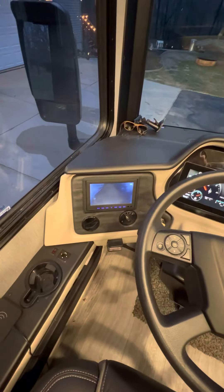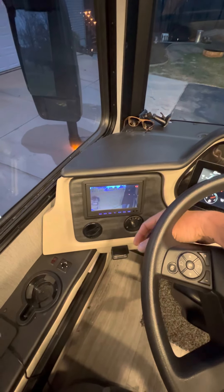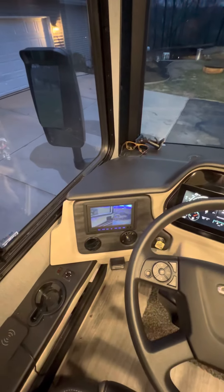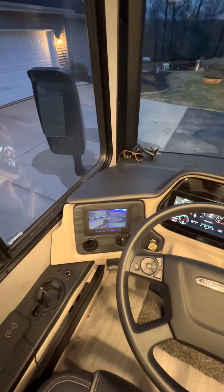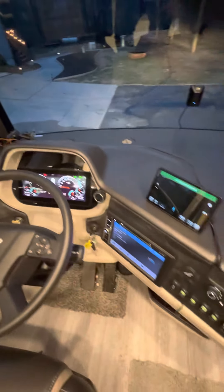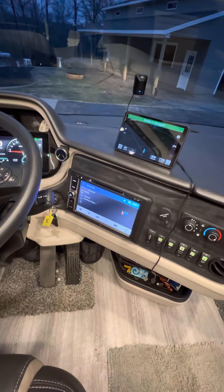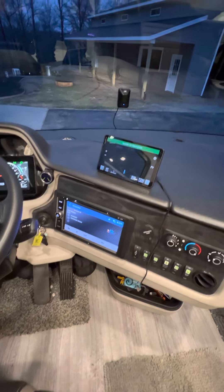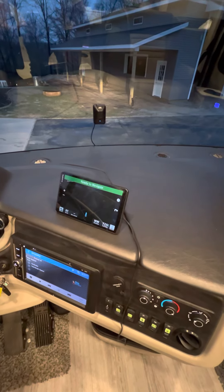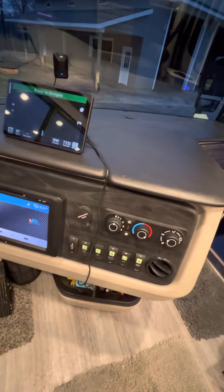There's a video screen that, as you turn your blinkers on, it runs down the side of the coach — right hand, left hand, and camera in the back. All digital dash. Stereo with navigation. I actually bought a better navigation that keeps us on the truck roads, which I would include with the deal.